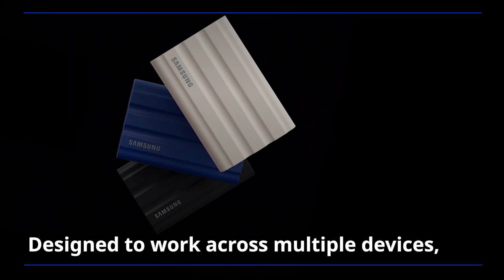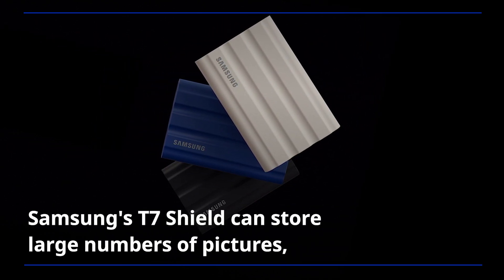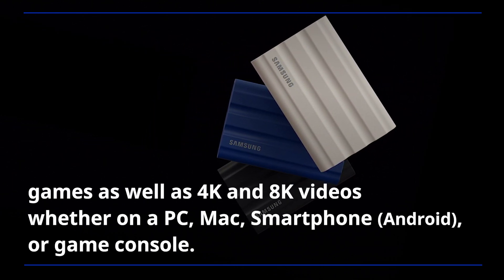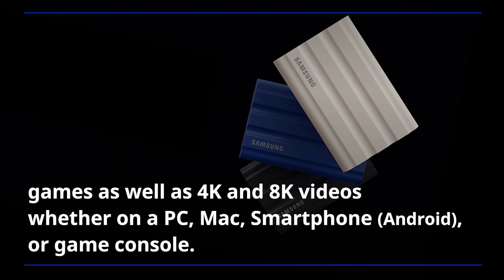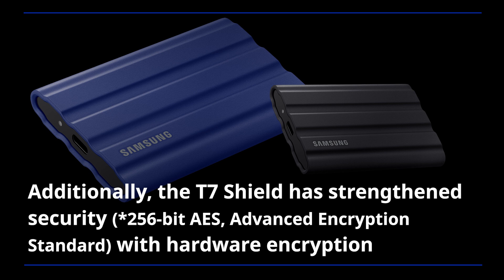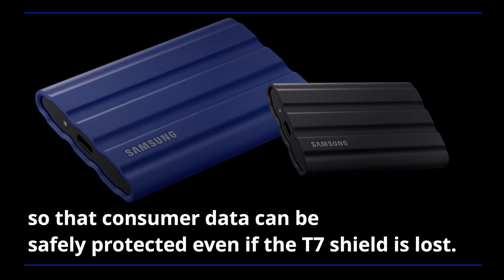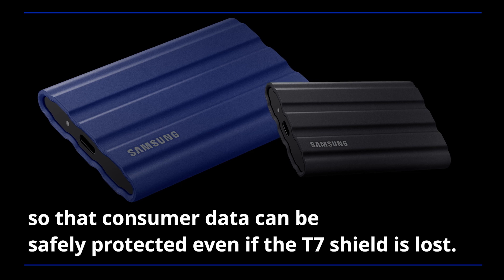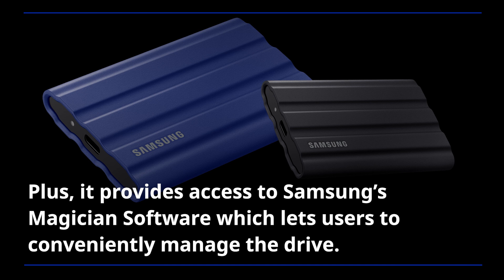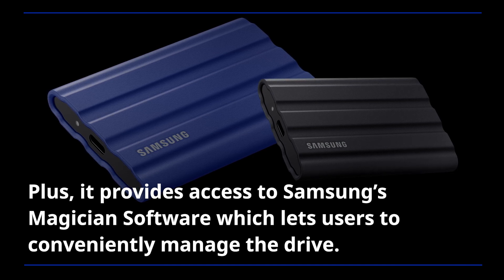Designed to work across multiple devices, Samsung's T7 Shield can store large numbers of pictures, games, as well as 4K and 8K videos whether on a PC, Mac, smartphone, or game console. Additionally, the T7 Shield has strengthened security with hardware encryption, so that consumer data can be safely protected even if the T7 Shield is lost. It also provides access to Samsung's Magician software, which lets users conveniently manage the drive.